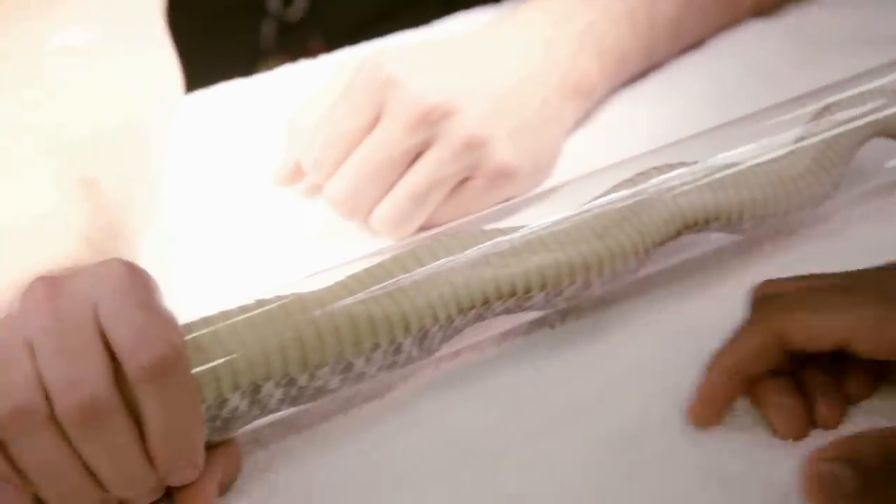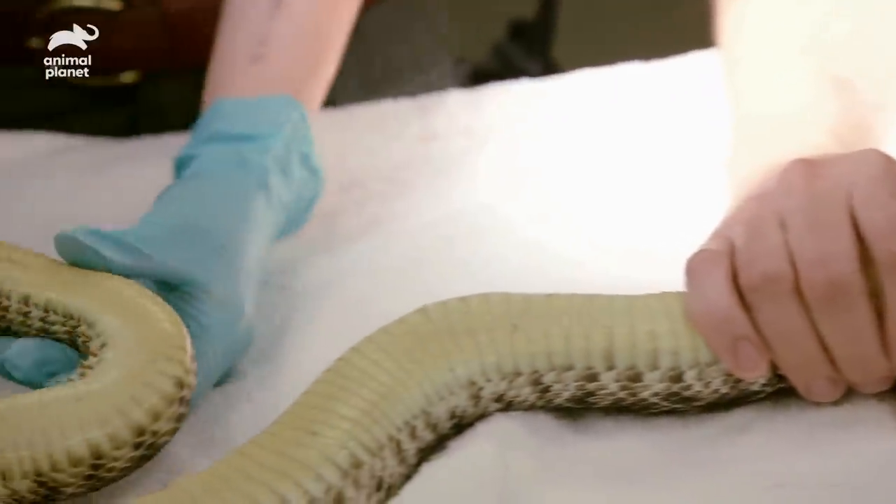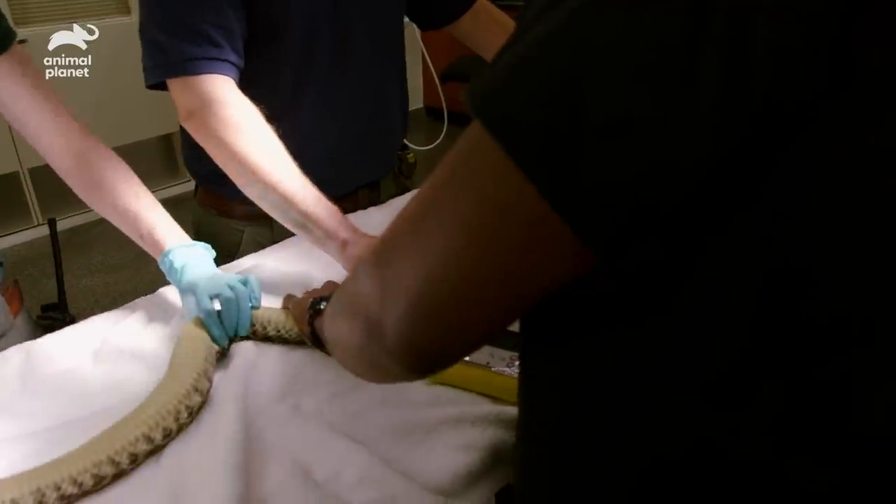The animal has an abscess that has occurred by her cloaca, which is the opening of her digestive and reproductive tracts. Rotate her slightly to get a better view.